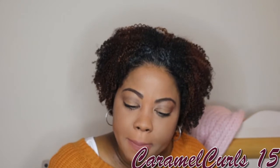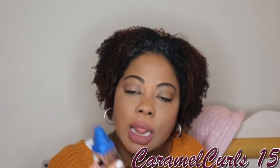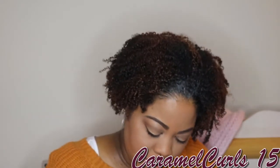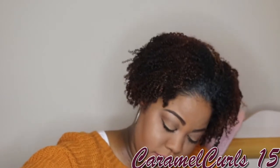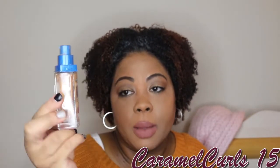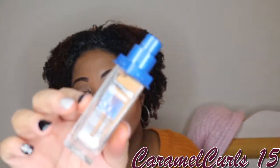Next we have the Maybelline Superstay Better Skin Foundation. Love it. Love the packaging. Love the coverage. It's beautiful. This is one of my drugstore staple products, especially for foundation. I reach for this more than most others.